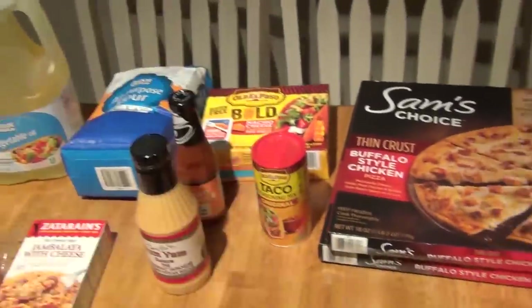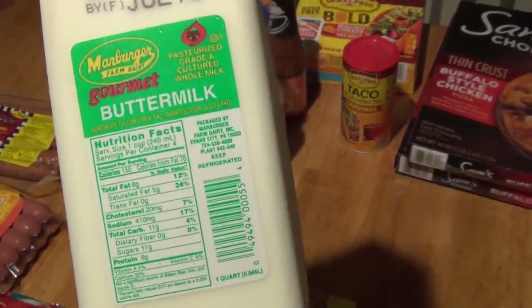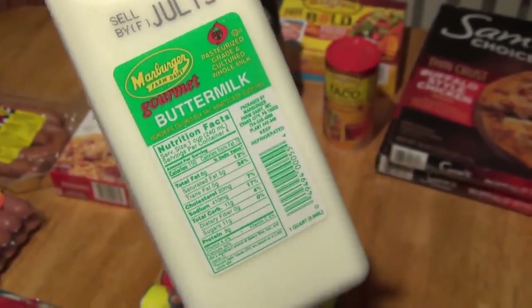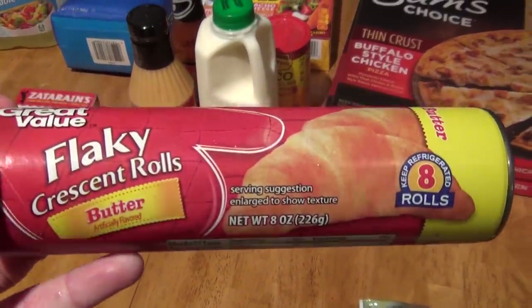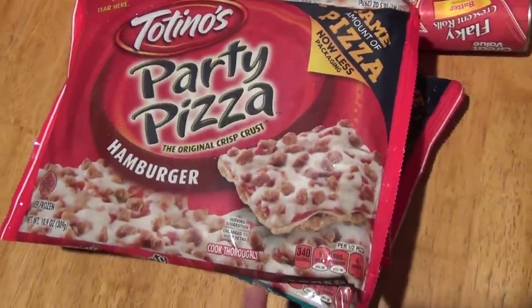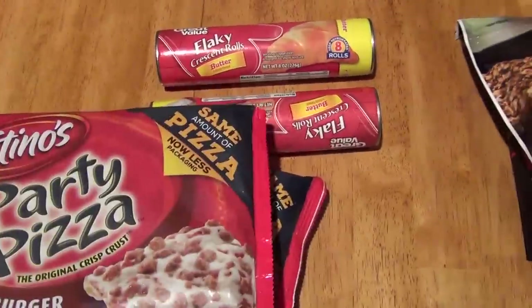I'm actually making a red velvet cake, so I picked up some of this Marburger dairy buttermilk. This was $2.32 — that's going to be for my red velvet cake. I picked up two of these flaky crescent rolls in butter from Great Value. These were $1.06. Picked up some of these Totino's party pizzas — two in the hamburger and two in the triple meat bag. These were $1.00.